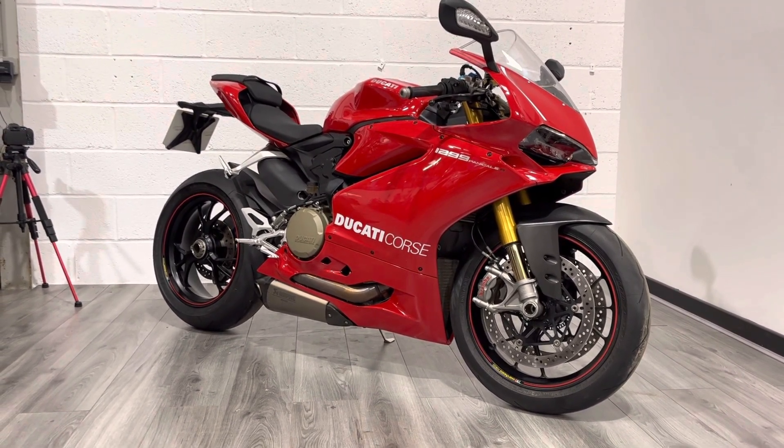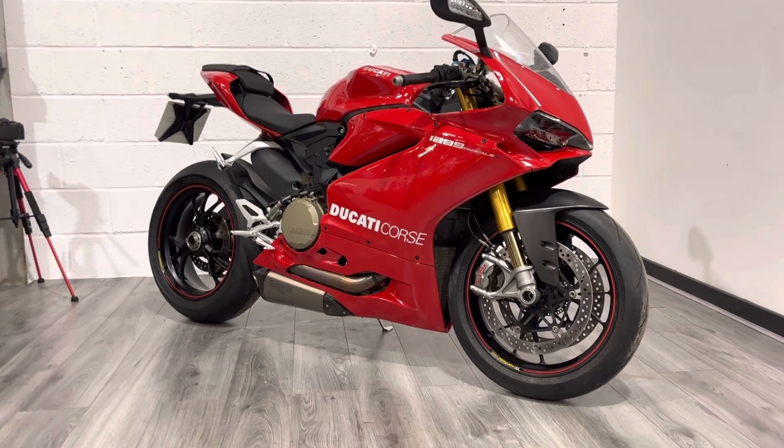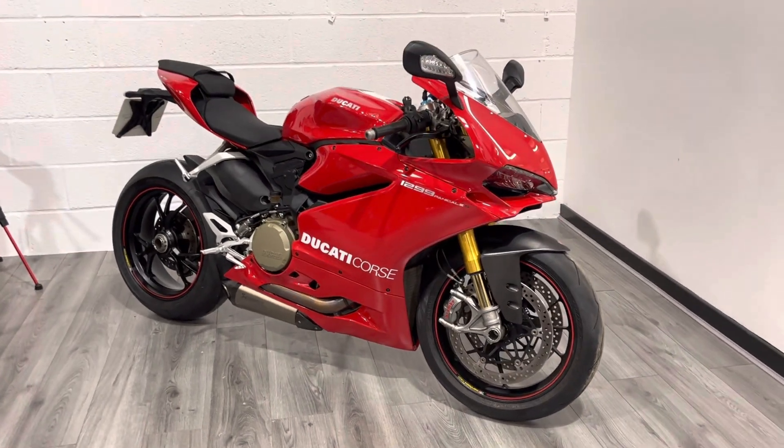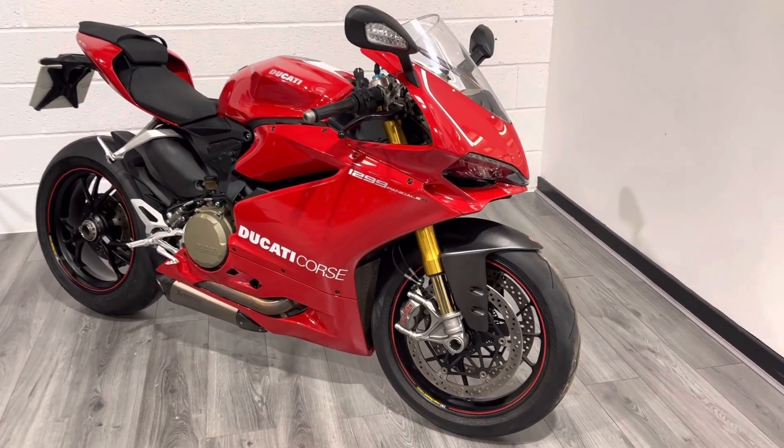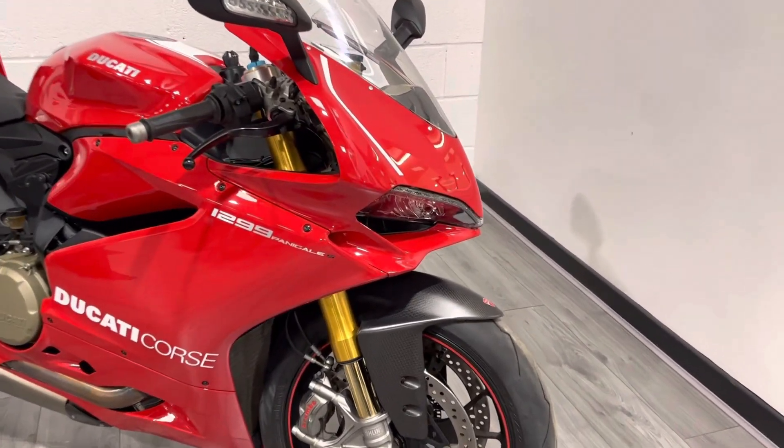This particular one has covered just over 5,000 miles from new. As I've said it's in really nice condition. It's finished in Ducati Red as you'd expect, and it's pretty much in unmolested condition with the exception of a couple of little upgrades that I'll point out.